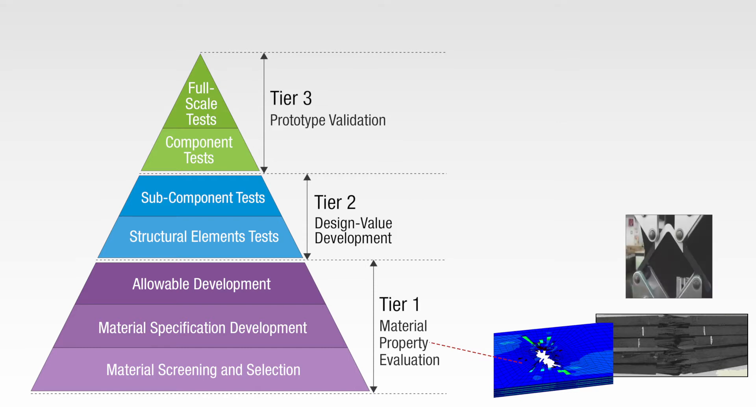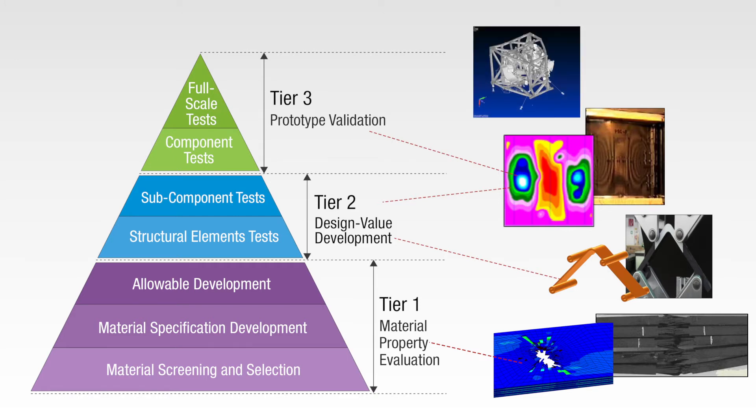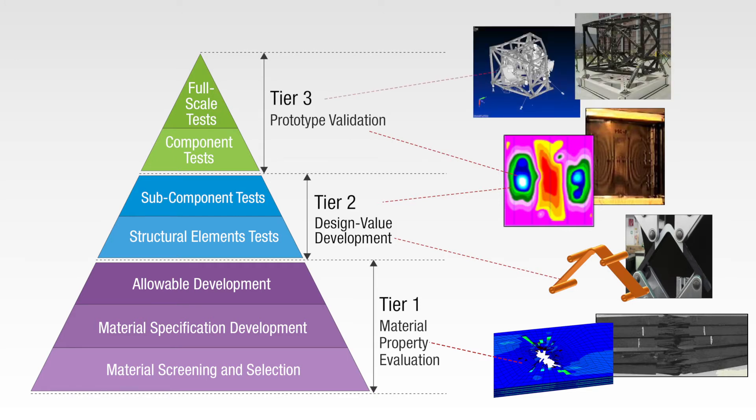In the second case study, we will see how an MSC software solution is used by engineers to generate an effective design of a composite part. The third case study demonstrates the use of an MSC solution to predict the behavior of a stiffened panel. In the fourth and final case study, we learn how an MSC solution is used to ensure that the structure of the entire composite aerospace vehicle meets requirements.